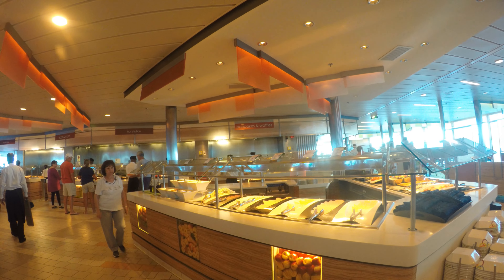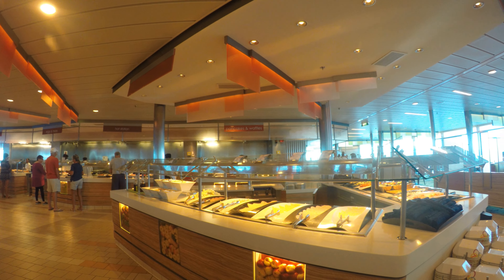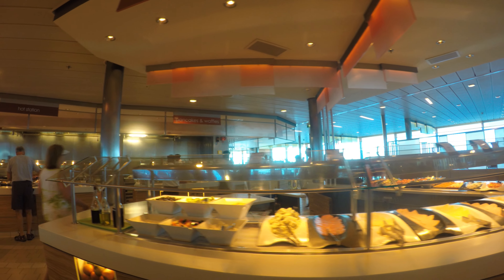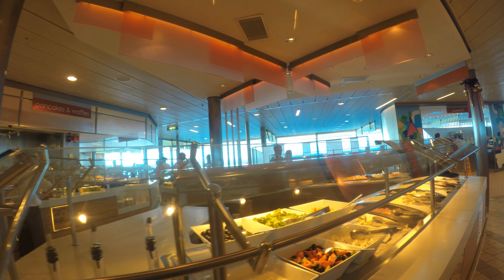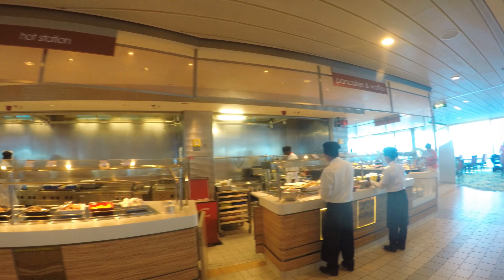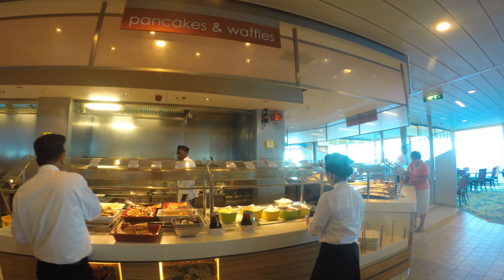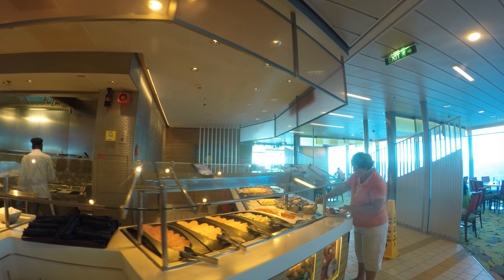Over here you have cold cuts — different types, something I don't need for breakfast — and you have lettuce, fruits. On this side it's almost repeated from the other side: already made-up bacon, sausage, ham, hard boiled eggs. Over here you have other types of dishes — waffles, pancakes, sauces, white herring, lox.